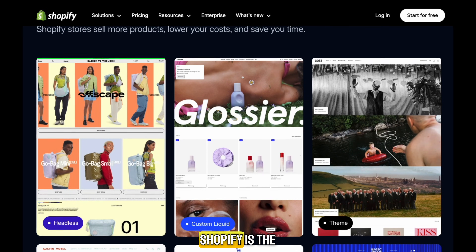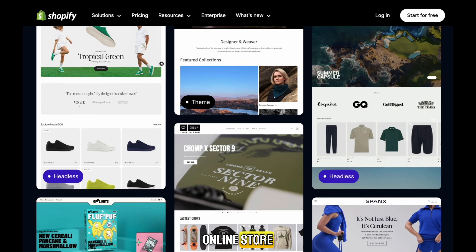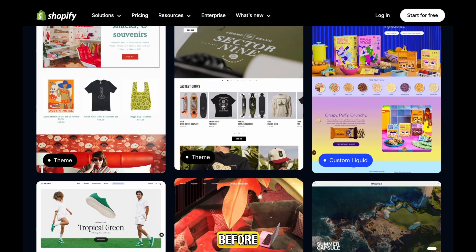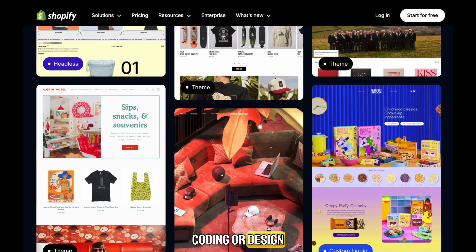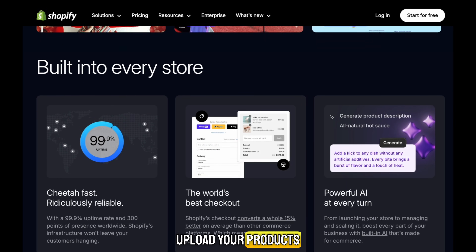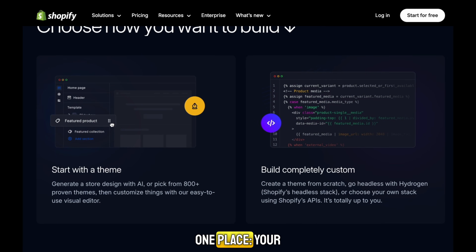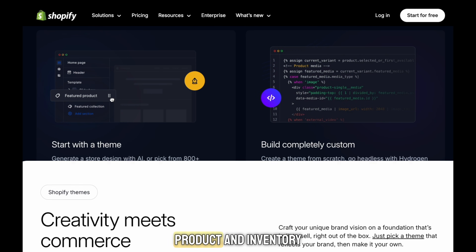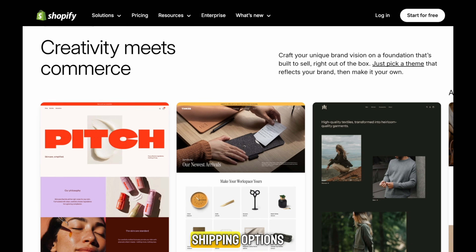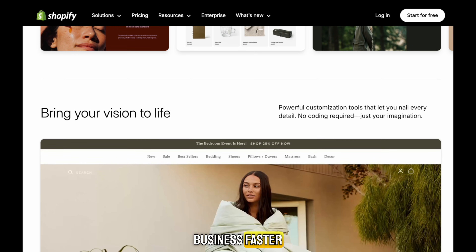So let's get into it. Shopify is the easiest and most complete platform to build your online store, even if you've never done it before. You don't need coding or design skills. You simply sign up, pick a theme, upload your products, and you're ready to go. Shopify includes everything in one place: your website builder, product and inventory management, payment setup, shipping options, and marketing tools that help you grow your business faster.